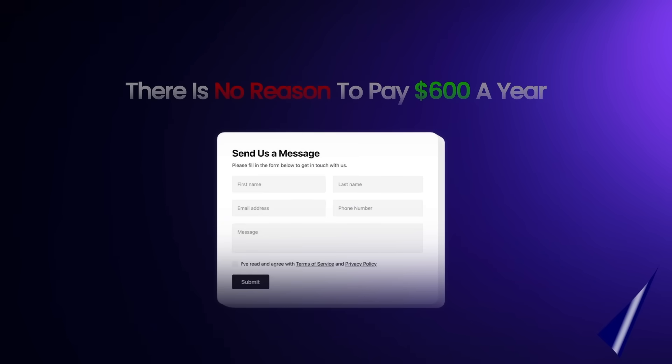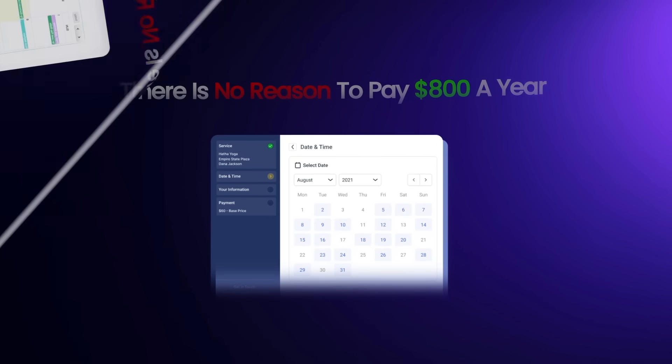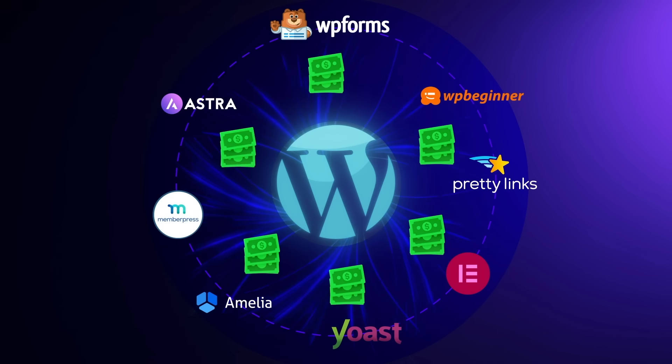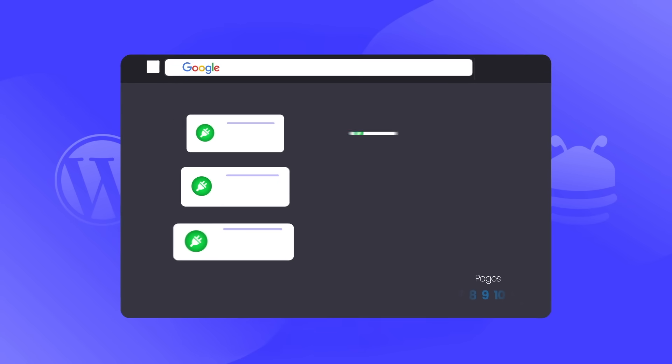I spent about a day contemplating whether to make this video, but after using Lovable for some time and seeing how these companies price their plugins, I thought it was the right thing to do. It's time people fight back against this corporate greed. There's no reason to pay $600 a year for a contact form, $800 for a table plugin, $1,000 for a calendar plugin, or $800 for a booking form. Combined, that's $3,200 a year for very basic website functions. With AI, you can probably spend about $200 on Lovable to generate all of these — no subscriptions, no payment plans, no updates breaking your website.